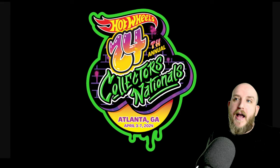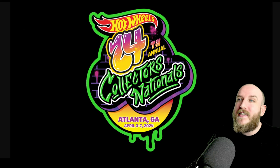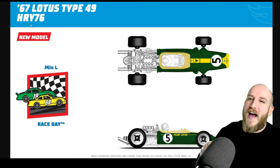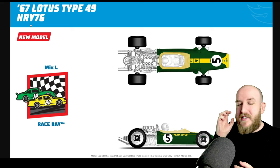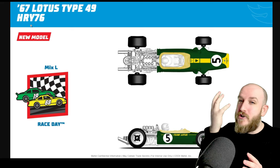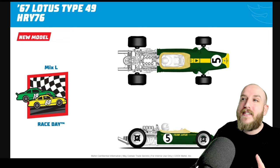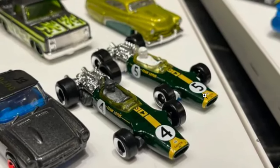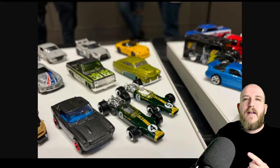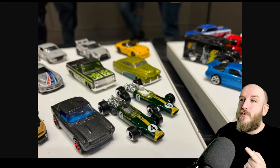This convention is where Mattel actually gives us some sneak peeks at what's coming out for the rest of the year and looking ahead to the year after as well — so 2025, what we can expect. The first new casting is from El case this year and it's the 1967 Lotus Type 49. Really cool, I like the colors, definitely an old-fashioned racing car. They talked about at the convention the detail that went into this thing, like the goggles on the driver. For this one I do have the actual casting right here and you can see you get a variation of a black figure and a white figure, and also the number four and five on the variations.